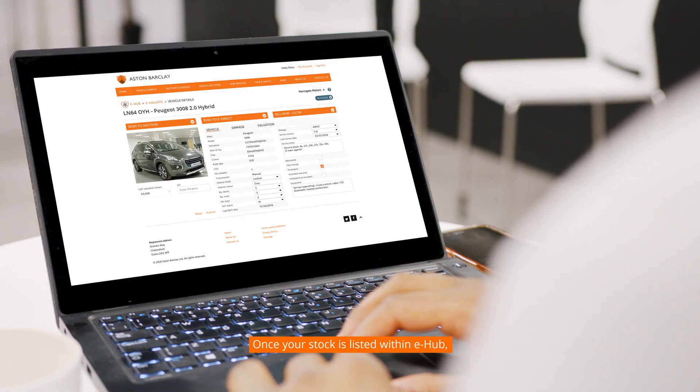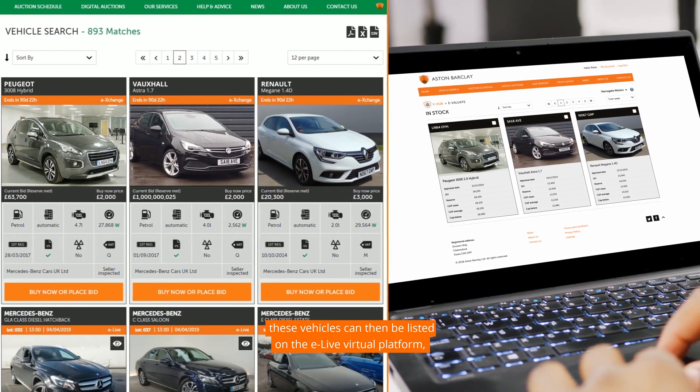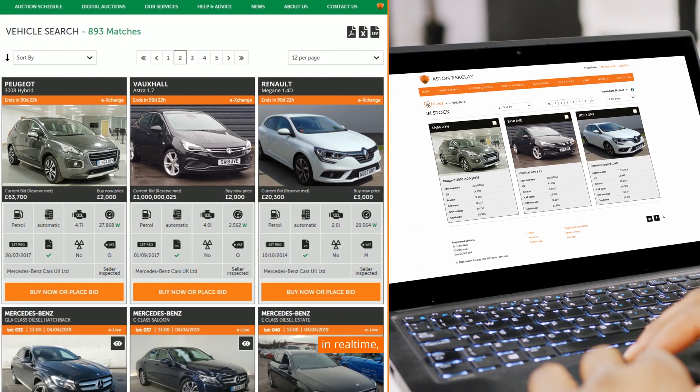Once your stock is listed with an e-hub, these vehicles can then be listed on the E-Live virtual platform, in real time, to buyers with full vehicle details and images.